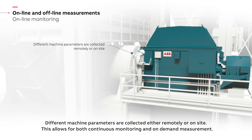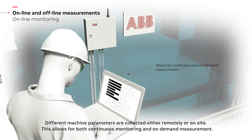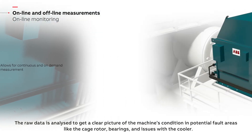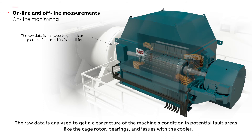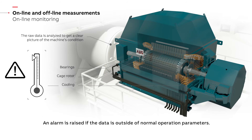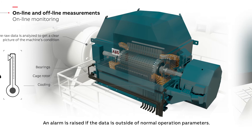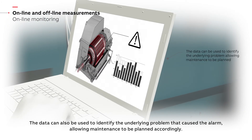Different machine parameters are collected either remotely or on site. This allows for both continuous monitoring and on-demand measurement. The raw data is analyzed to get a clear picture of the machine's condition in potential fault areas like the cage rotor, bearings and issues with the cooler. An alarm is raised if the data is outside of normal operation parameters. The data can also be used to identify the underlying problem that caused the alarm, allowing maintenance to be planned accordingly.